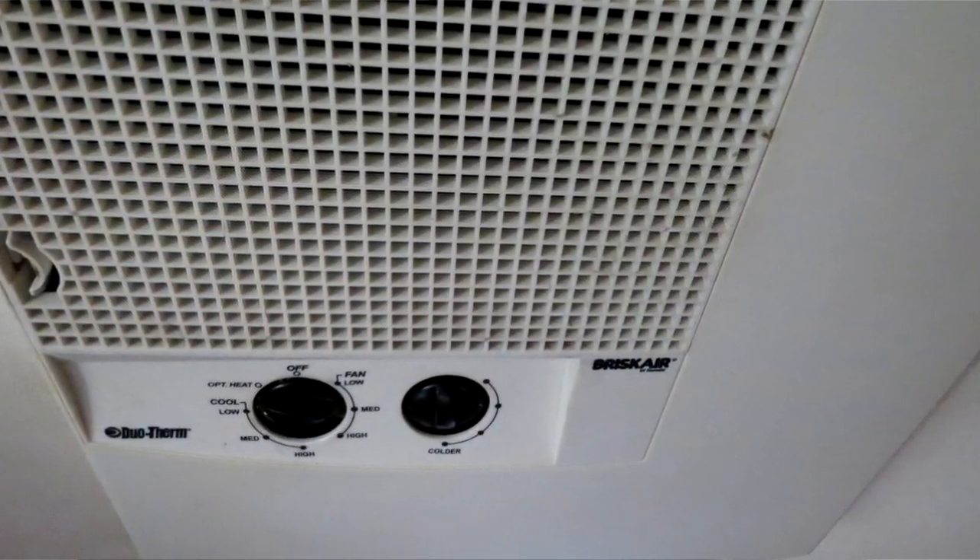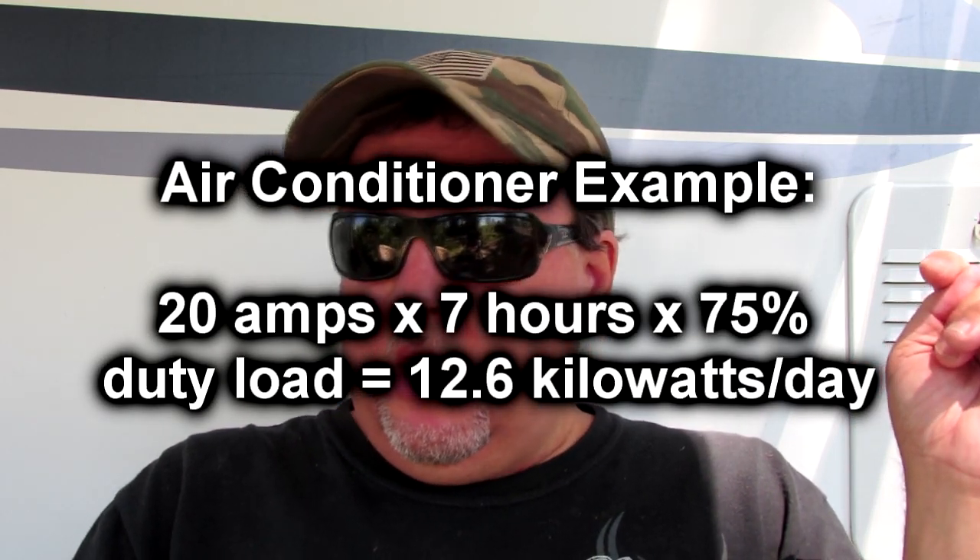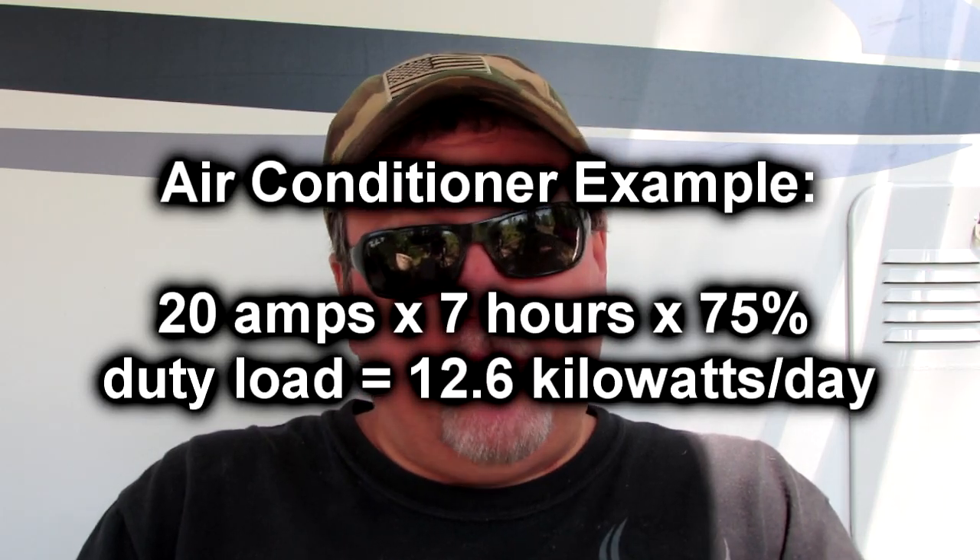When you're plugged into 30 amp, hopefully you're not paying for the power — I almost never have to pay for it. So let's go through the numbers. First of all, this is summertime, so I'm using air conditioning 7 hours a day. I've looked at the numbers on the decal of my RV air conditioner, which I believe is a Dometic — it's 20 amps. I use it 7 hours a day with about a 75% duty load, so it's drawing big power about 75% of the time. That alone is 12.6 kilowatts a day.